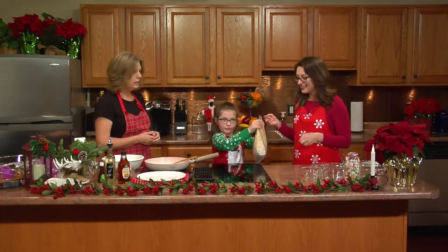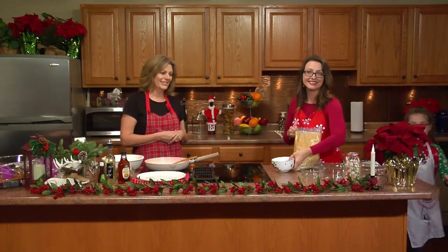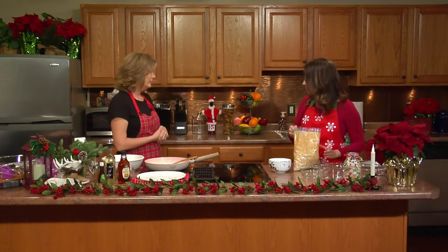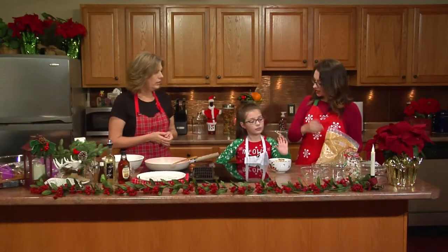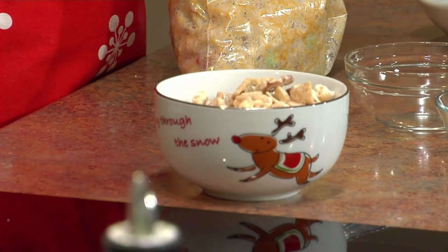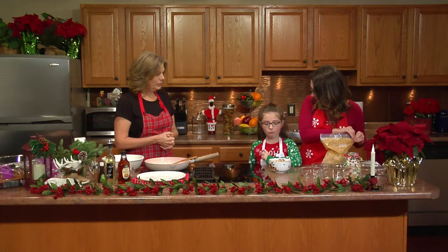I think we're all done here. All we need to do is pour it into a bowl or a glass container. We thought it would be a great gift idea because it makes a lot. Madeline, why don't you try it as our taste tester? It's really good — so simple. We'll put it in some containers and give it away as Christmas gifts. It's a win-win. Thank you so much, Chef Madeline, for helping me.